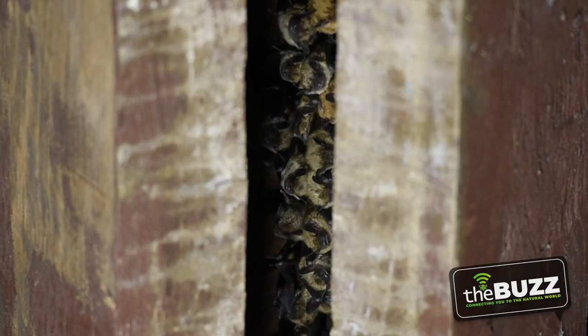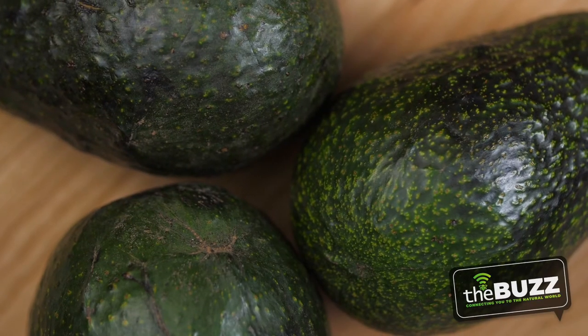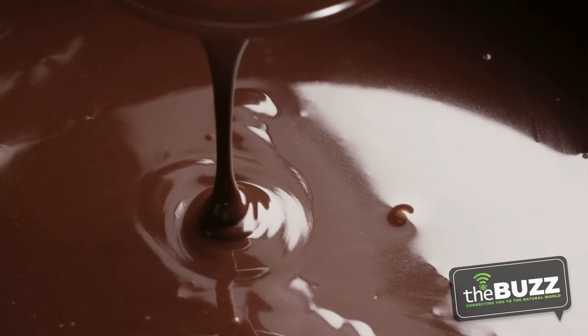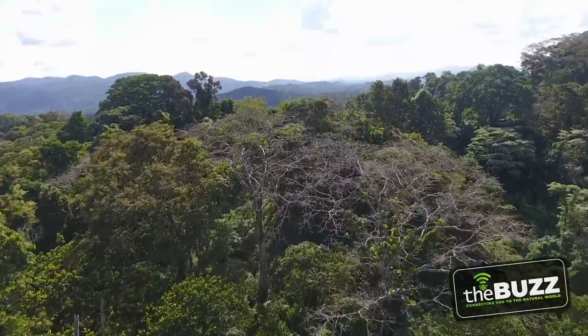Globally, bats have a huge impact as well. They can pollinate 300 to 500 plants. Do you like bananas, avocados, mangoes, and chocolate? We have bats to thank for that. They also do their part in reseeding the rainforest — when they eat fruits, they fly over, poop out the seeds, and new plants can grow.